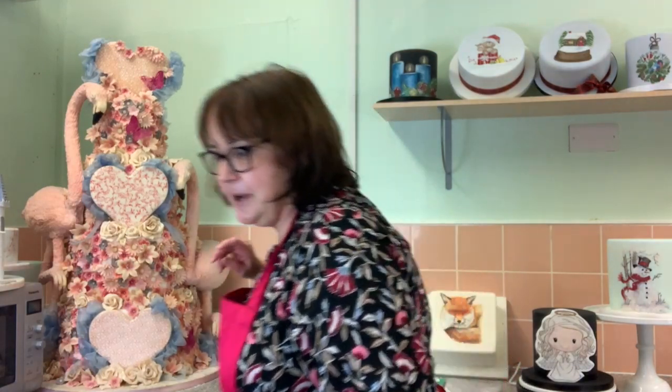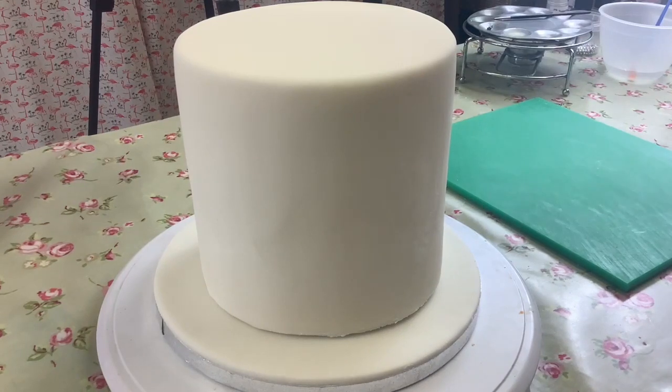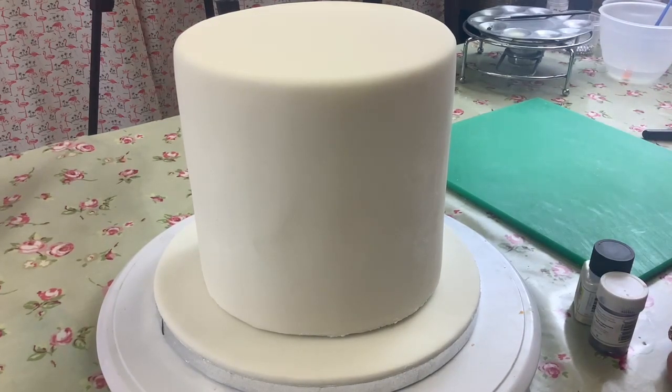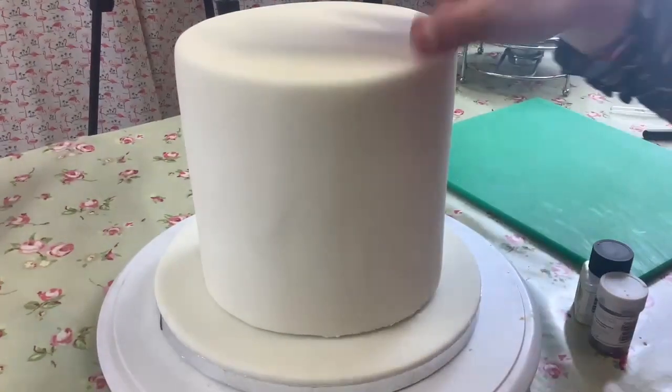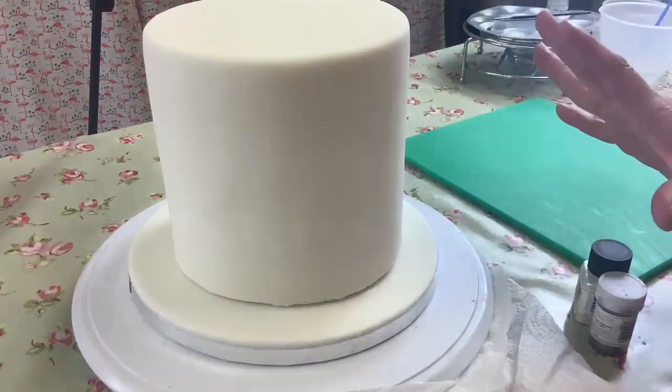Let's go back to what we're doing tonight - a Winter Wonderland. We've got our cake to start with. I've contemplated whether to make all the mess first because we're going to cover this cake in wonder dust - last time I did that it went absolutely everywhere. So I'm thinking we should do that bit first and get it done before making any more mess.